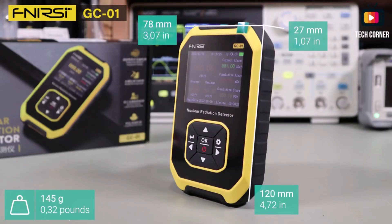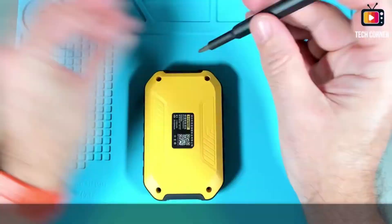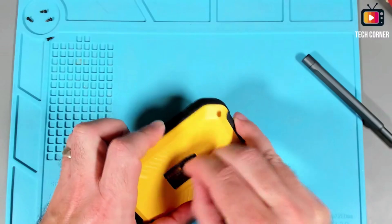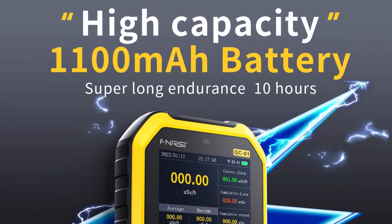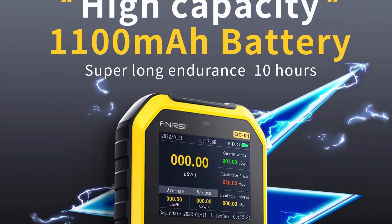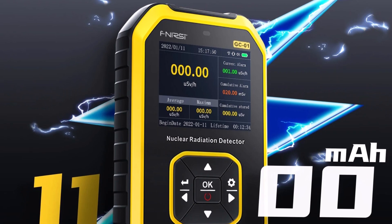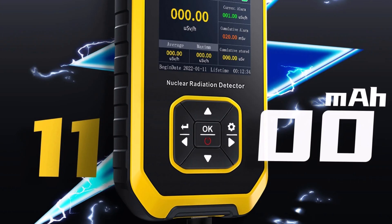With precise detection capabilities, the GC01 serves as a practical solution for industries such as healthcare, research, and environmental monitoring. The FNRSI GC01 Geiger counter is an excellent choice for those seeking a dependable and portable radiation detection device, providing reliable performance in a lightweight and easy-to-use package.